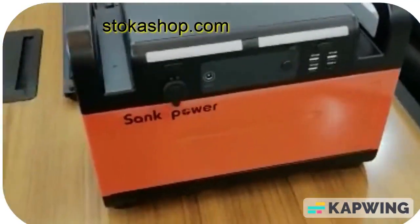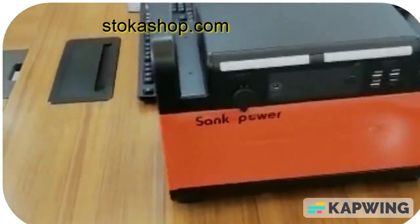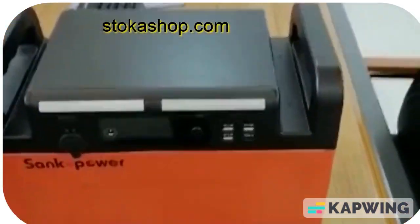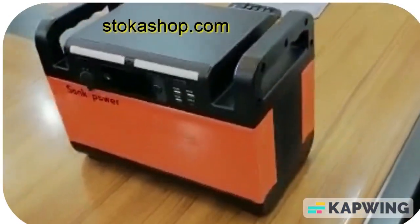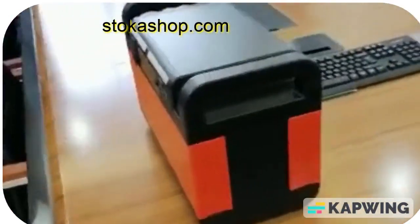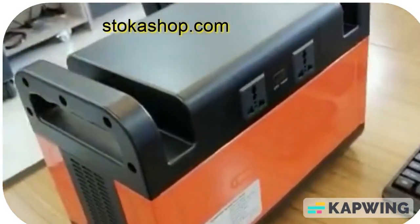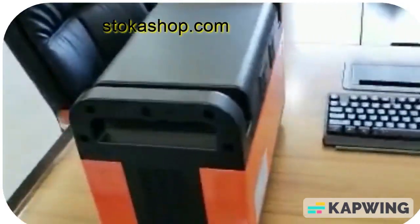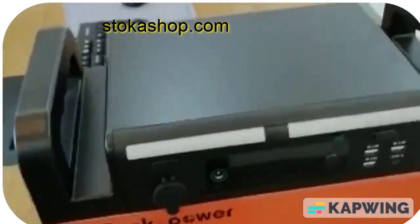Here is the 1500-watt portable power station. Even though it looks tiny, it can power your refrigerator, fan, fridge, bulbs, and laptops. One good thing about this power station is that it can last much longer than the other ones — the 500-watt and 600-watt models.